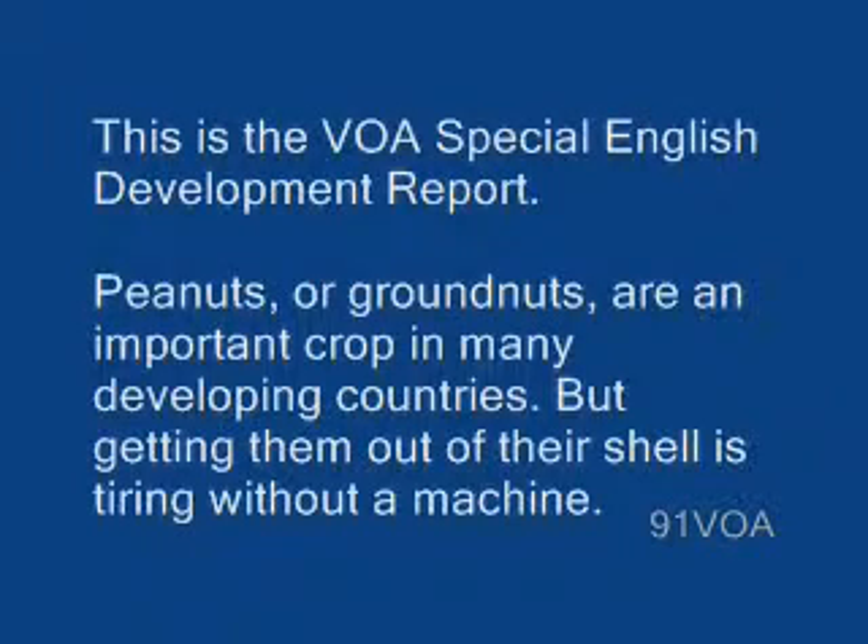This is the VOA Special English Development Report. Peanuts, or groundnuts, are an important crop in many developing countries, but getting them out of their shells is tiring without a machine.